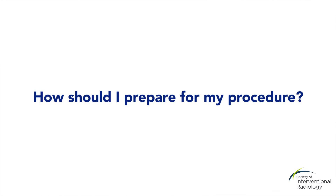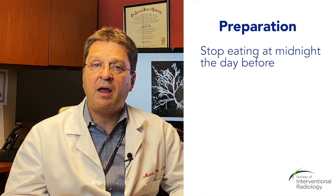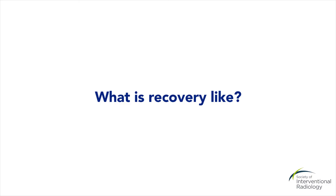There is minimal preparation for the procedure. Usually, we ask patients to stop eating at midnight before the procedure. And if someone is on anticoagulation, we usually stop those medications.